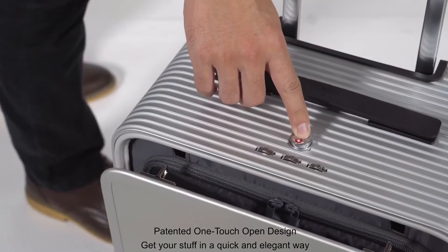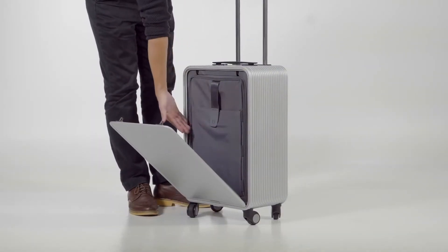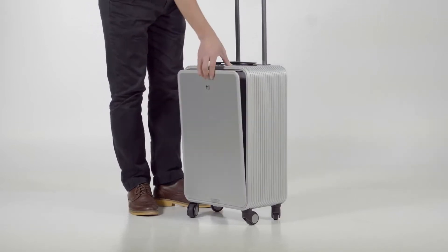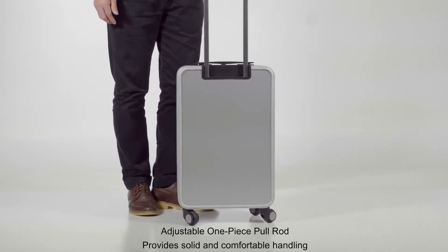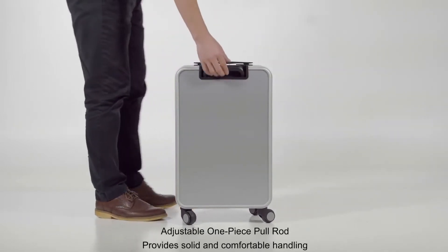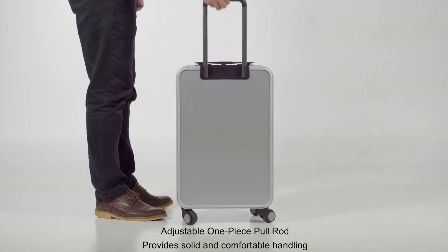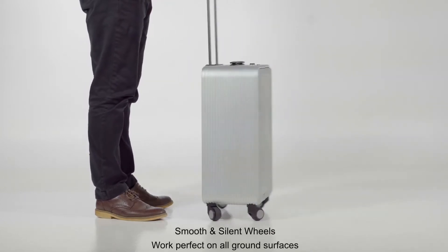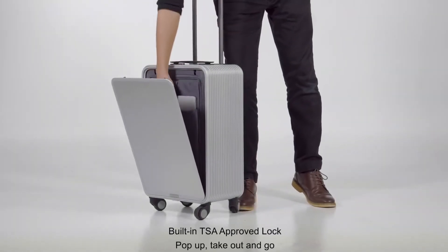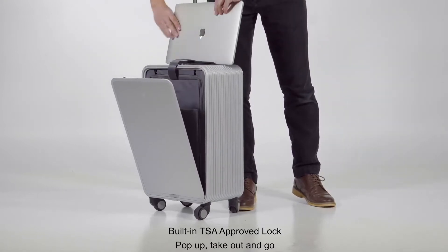The X2 Carry On — say goodbye to traditional zippers. With our patented one-touch open mechanism, you get quick access to whatever you need. The X2 Carry On has an adjustable pull rod that gives you three height limits to choose from, giving you added comfort and easy handling. Solid engineered wheels that are perfect for all floors and emit little sound, hardly noticeable during motion. Inbuilt TSA lock system — with just one click, it's open so you can get access to those gadgets you'll need on the way.